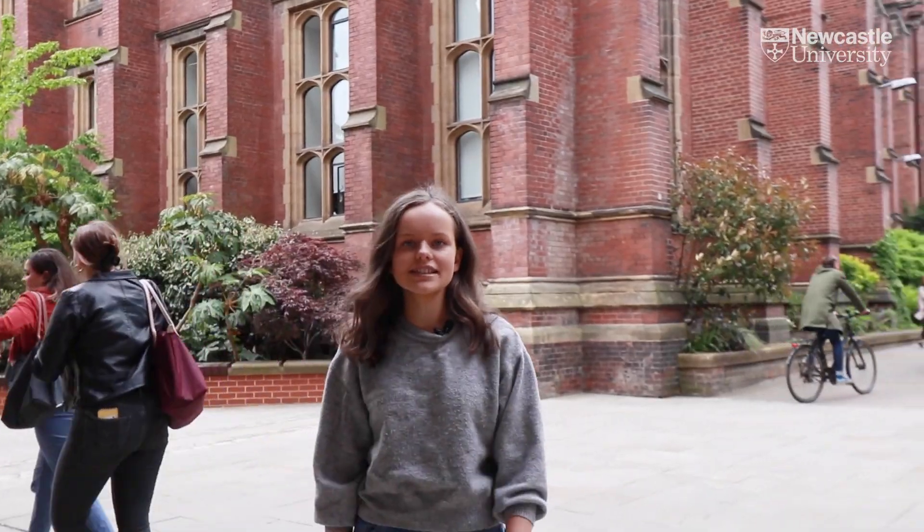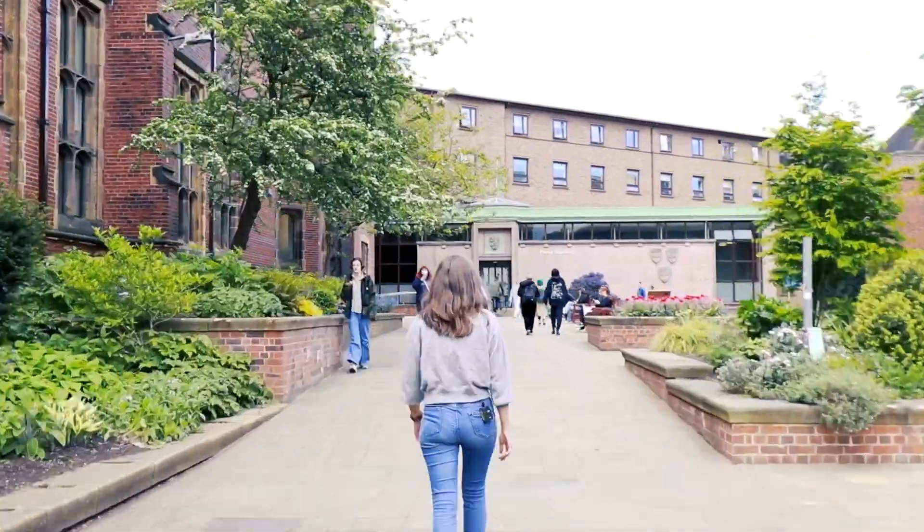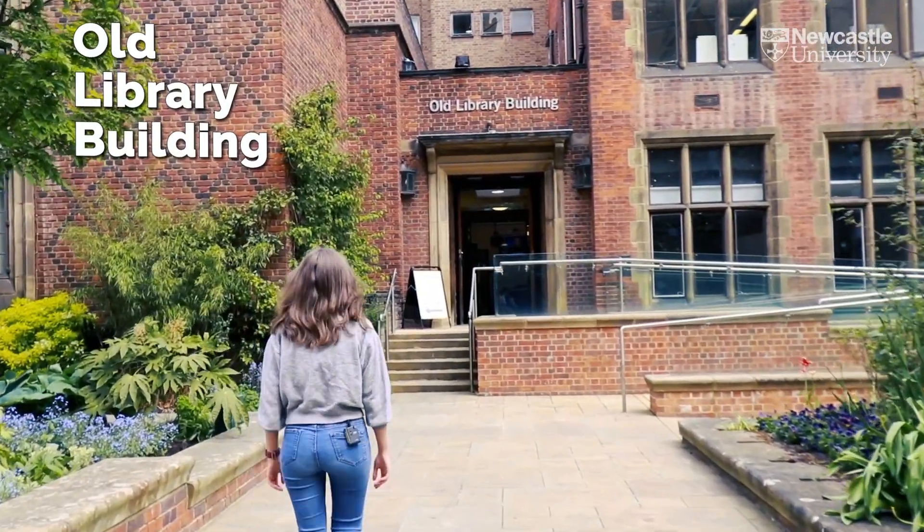The School of Modern Languages is located in the old library building. Hi, I'm Michael and I'm a postgraduate student who did his undergraduate degree here in the School of Modern Languages. I did translation and interpreting.